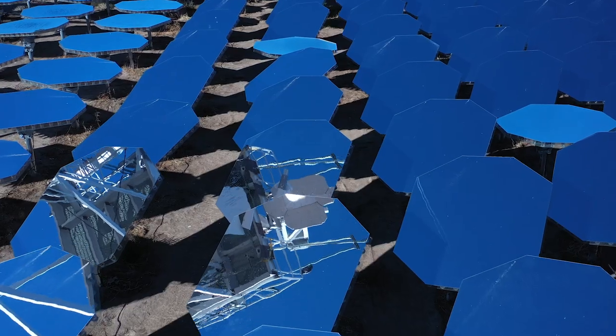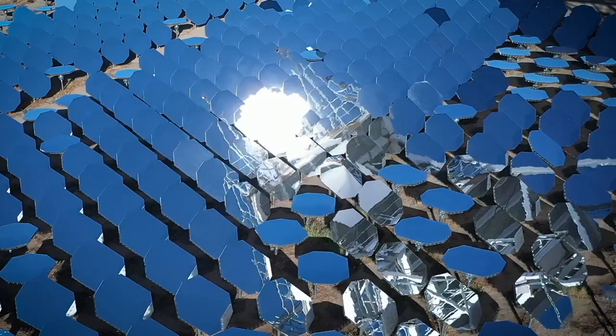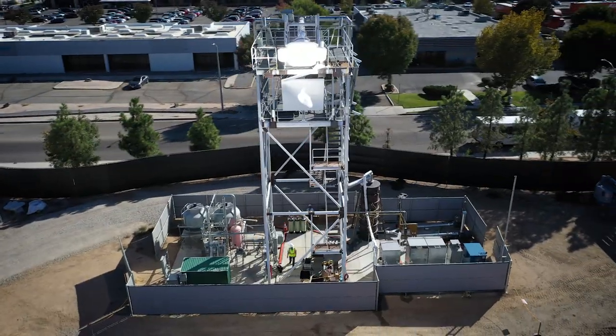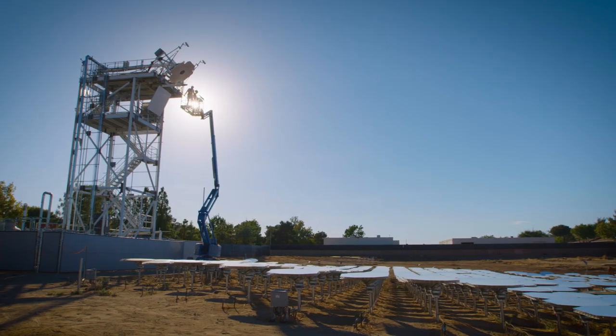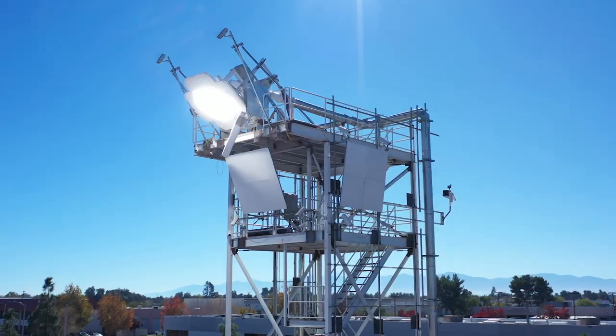Not only for superior tracking of its heliostats to achieve higher temperatures, better performance, better output, and on-demand power, but also by bringing those same technologies to both the installation and maintenance of Heliogen's concentrated solar facilities for the first time.